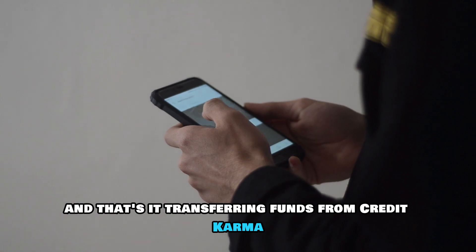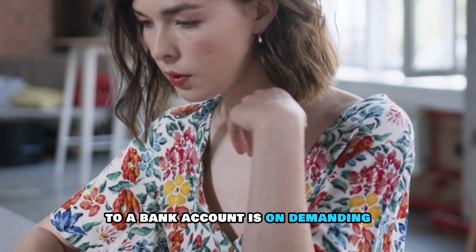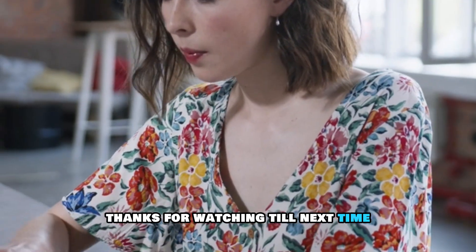And that's it. Transferring funds from Credit Karma to a bank account is undemanding. Thanks for watching. Till next time.